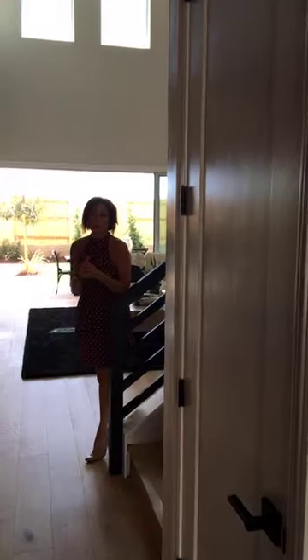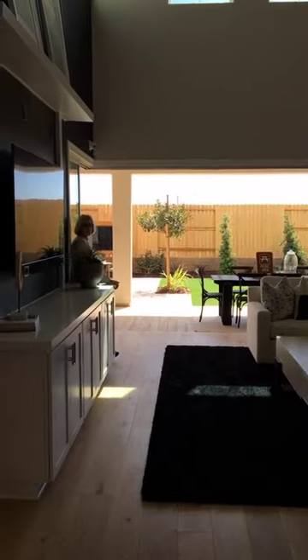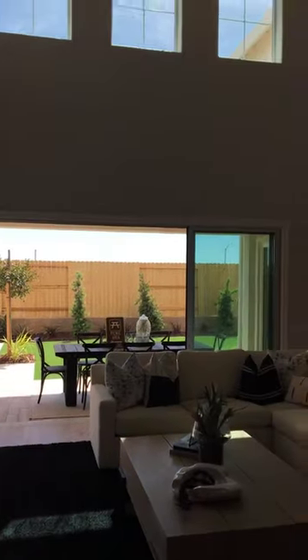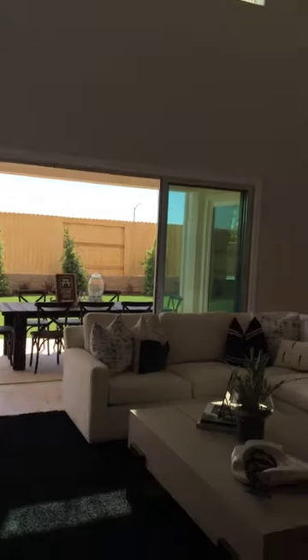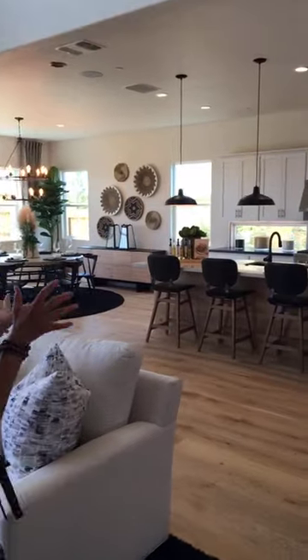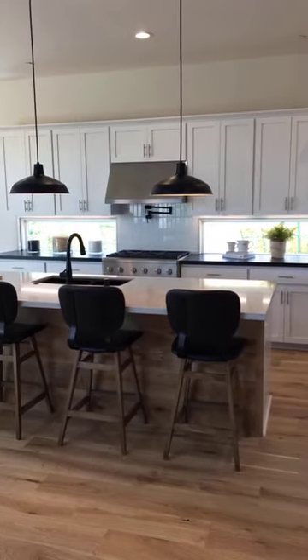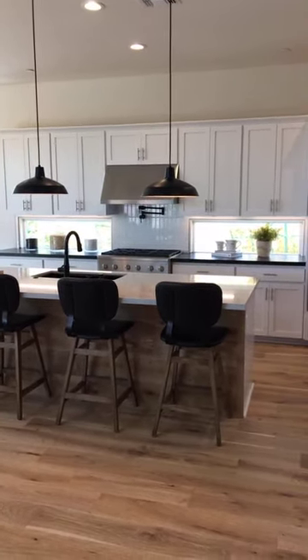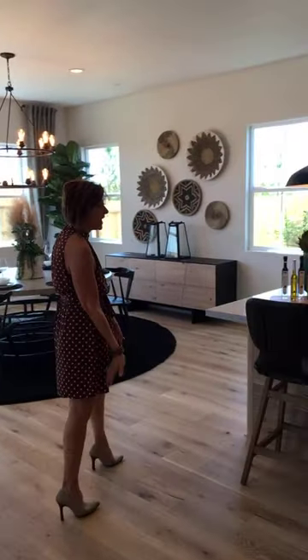One of the options available in all of our homes is what we call the corner-meets slider. This allows you to open everything up and bring the indoors outside and the outside inside. When you're entertaining, you have your own little oasis out back for friends and family to have a wonderful time. Over this way is the kitchen — we've done a few different things. This particular home has windows right there to let in more natural light, which is a big plus. The island is huge — you can sit here, entertain, and have people over.